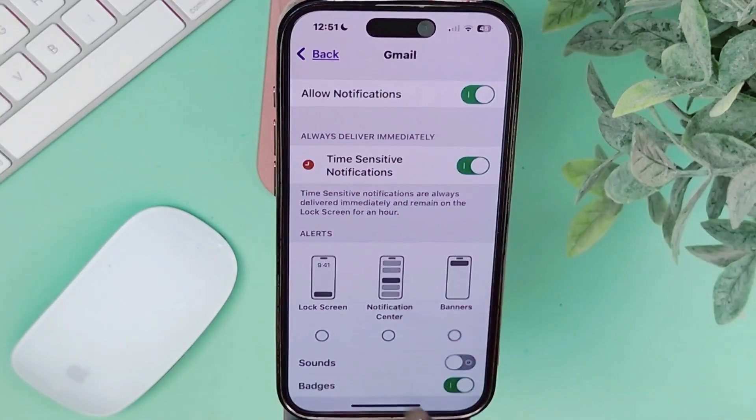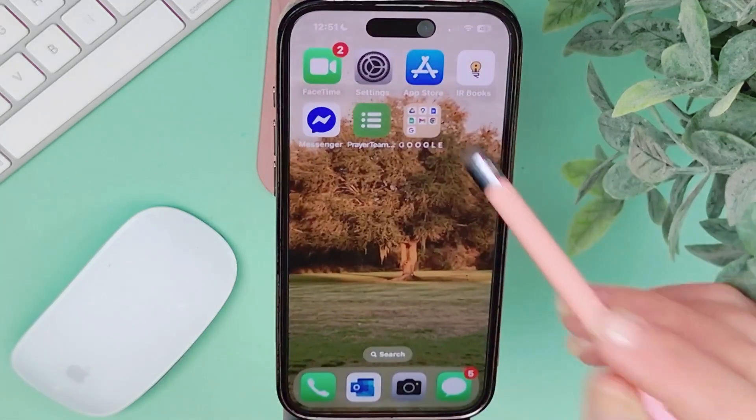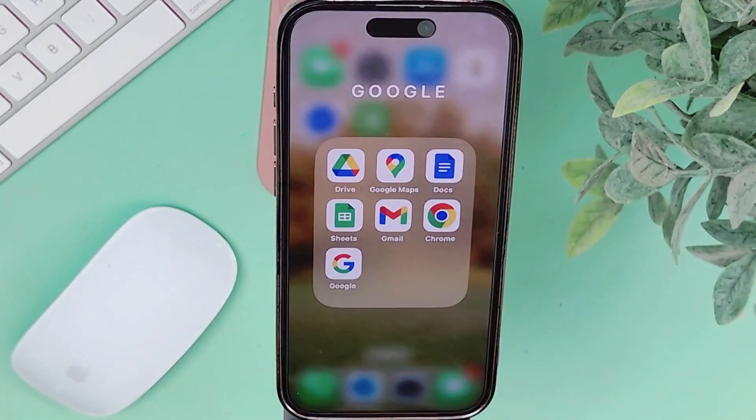Here's Gmail. I'm going to tap on that, and then right here where it has Badges, you're going to toggle that off. And that's it. When we go back, that Gmail notification number is completely gone.